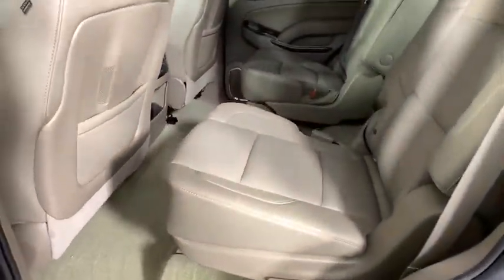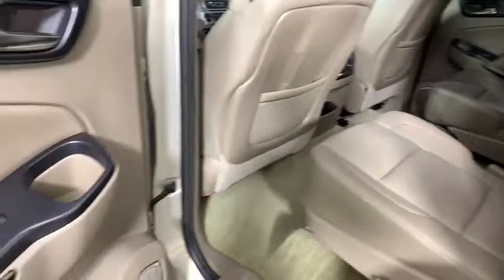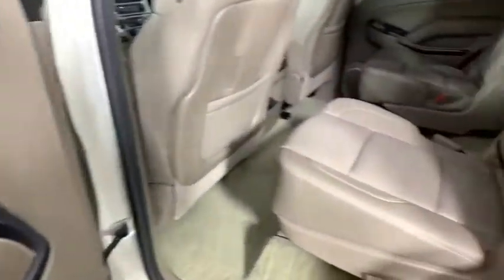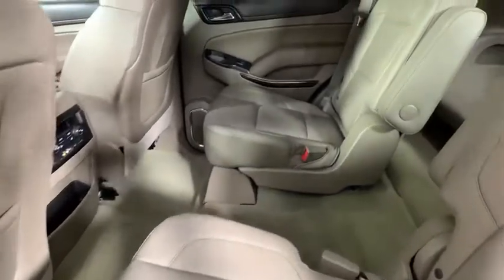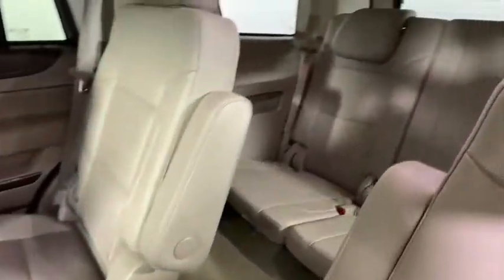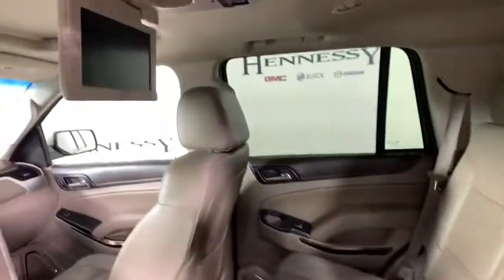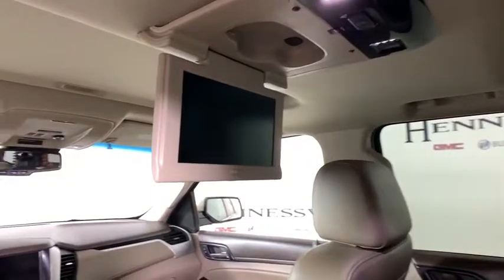CD player, rear window defroster, trip computer, and heated front seats. Take this vehicle for a spin and see why so many shoppers are now proud owners. Thank you.